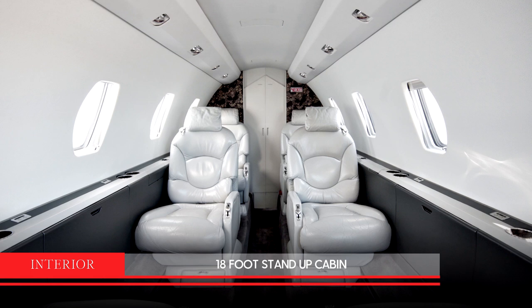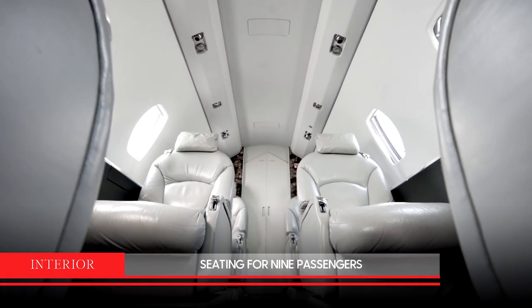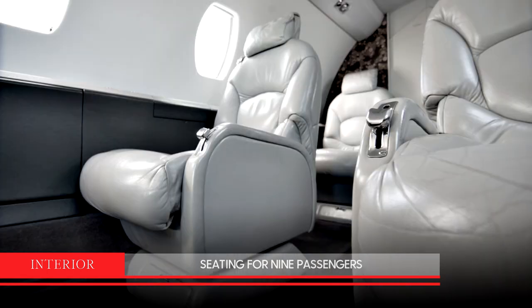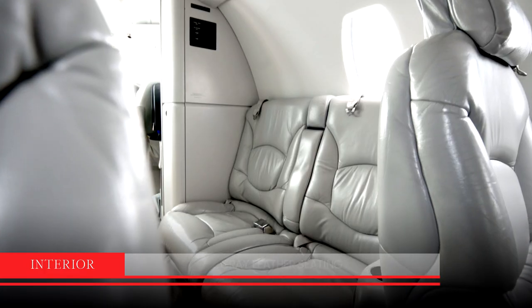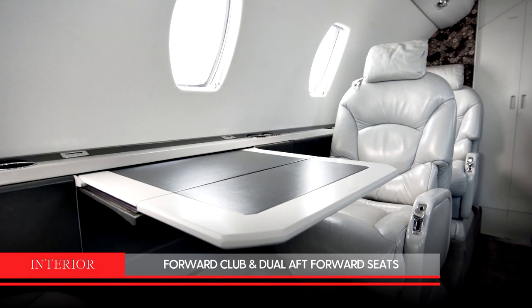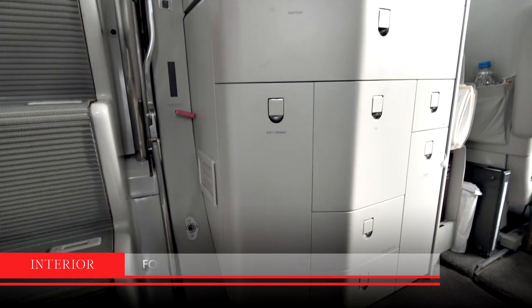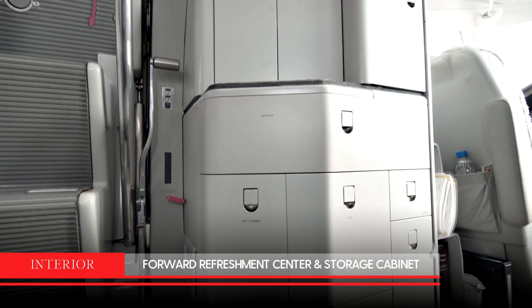The stand-up cabin of this aircraft is over 18 feet in length and provides room for up to nine passengers. Gray leather seating includes a two-place forward side-facing divan, forward club, dual-aft forward seats, and a belted lav. It also has a large forward refreshment center and storage cabinet.